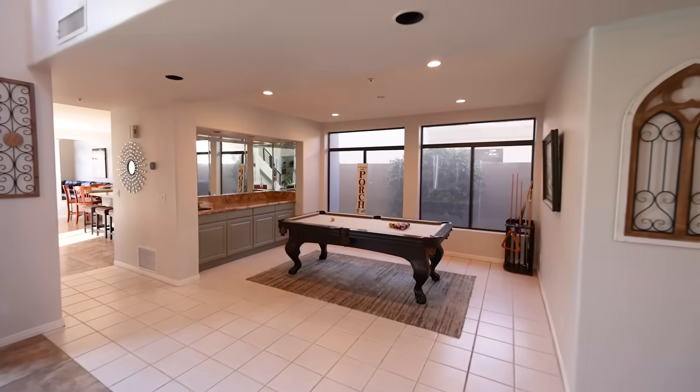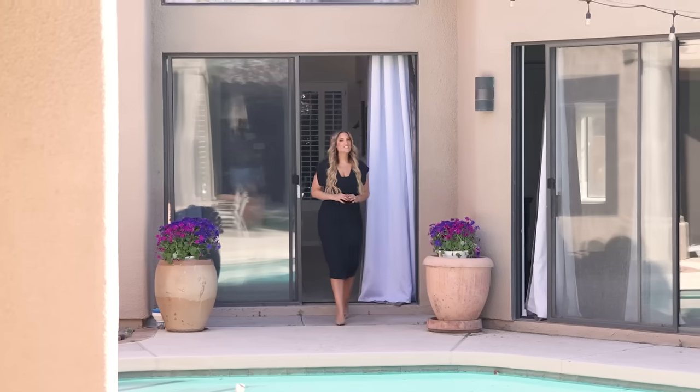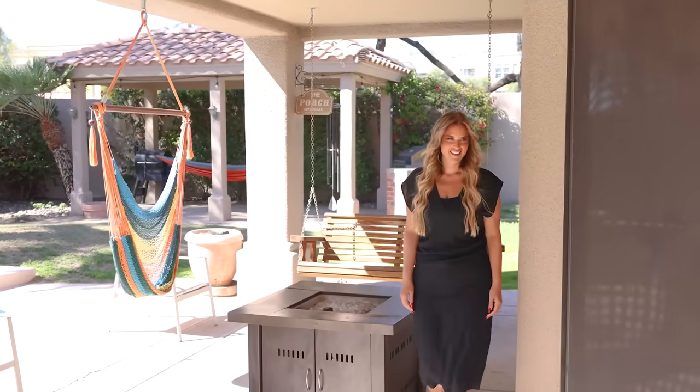Prepare to be impressed at every turn, from the curb appeal to the thoughtful layout and luxurious amenities. And when you step outside to the backyard, you will find the perfect place to entertain your family and friends. This home is truly special.